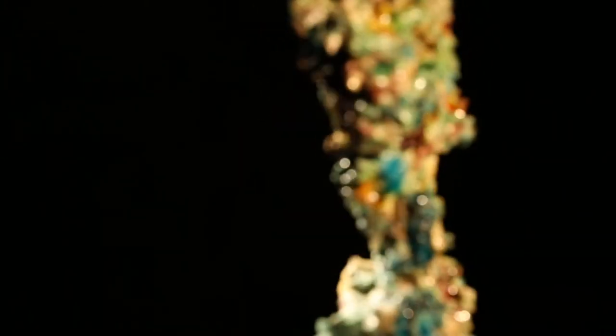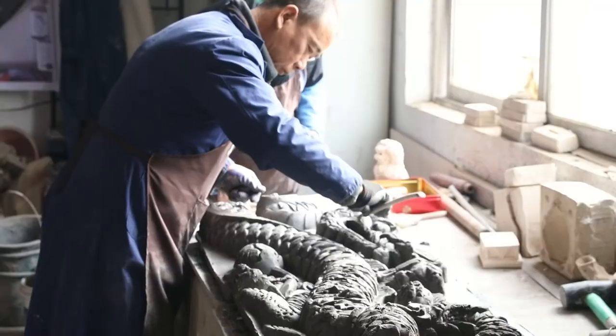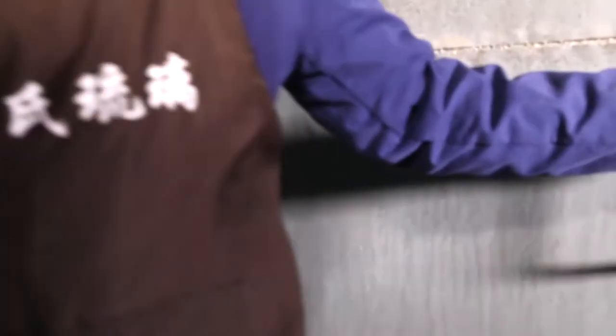Shanxi Glazed Tiles are representative of traditional Chinese craftsmanship. Raw materials are hand-molded, then fired, colored, and heated at a high temperature of over 1,000 degrees.